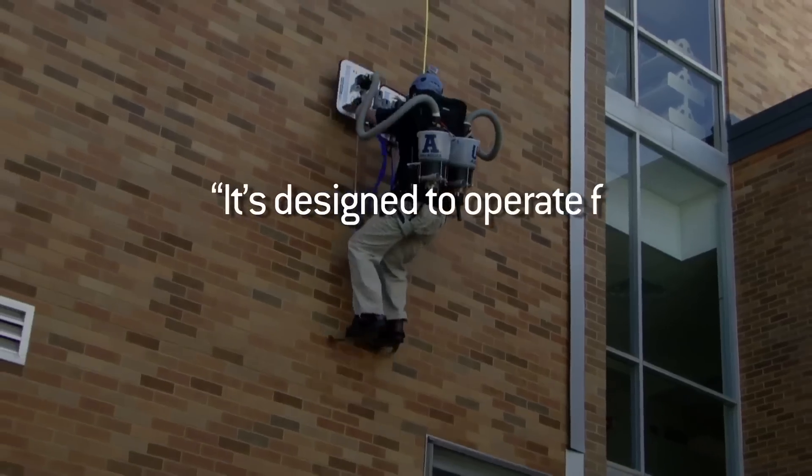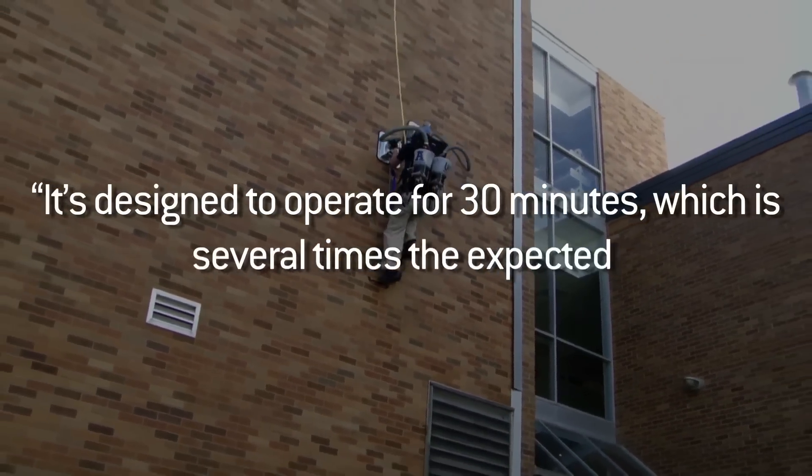Yeah, but it's noisy as hell. I mean, how are you supposed to sneak up on an unsuspecting perp with the world's loudest vacuum on your back? Also, the winning team's faculty advisor, Steven Hansen, said it's designed to operate for 30 minutes, which is several times the expected climb time. Okay, I guess that's cool, but they kind of have a long way to go before someone suits up and kicks some ass superhero style with this thing.